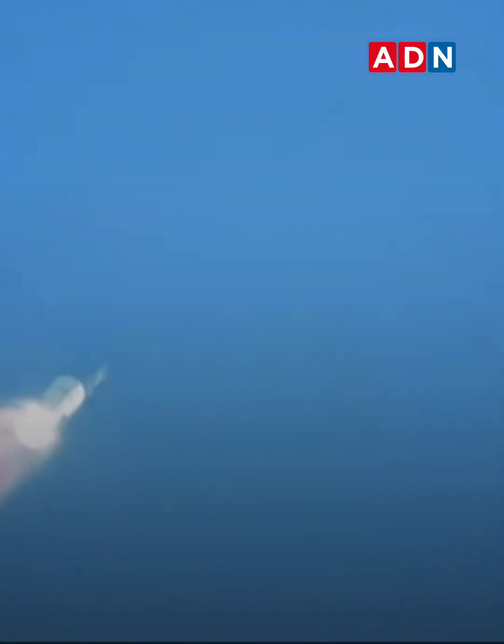Continuing to watch the first stage as we head downrange — 100 seconds into flight. Our next major activity is going to be shutdown of the first stage. The Euston tracking station is now acquiring the vehicle.